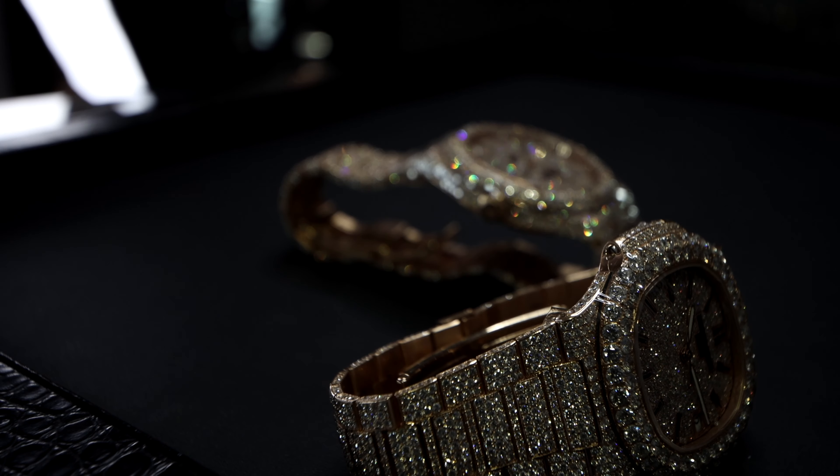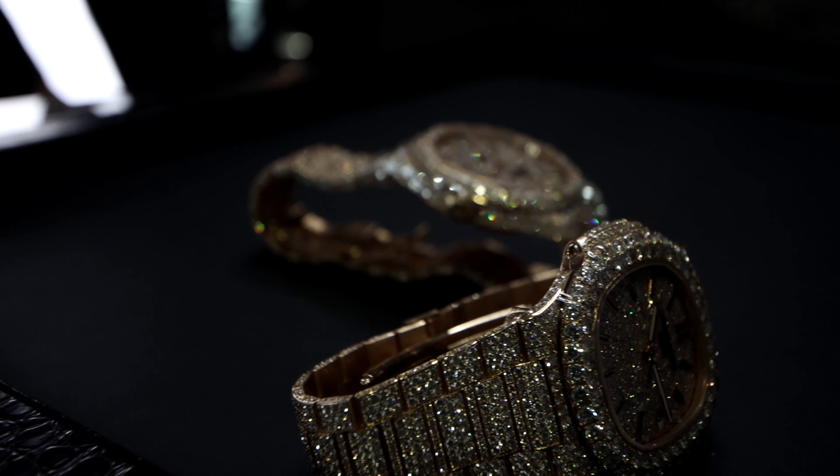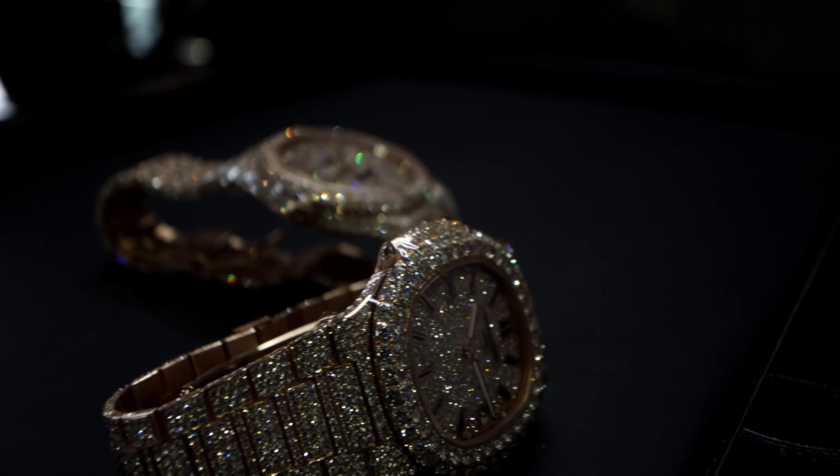Seriously, which watch do you think is better — the Royal Oak or the Nautilus? Comment down below. Give a thumbs up if you like the video. Subscribe for more content. And oh yeah, stay sprung.